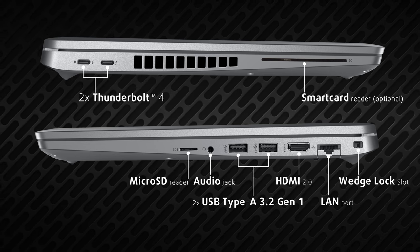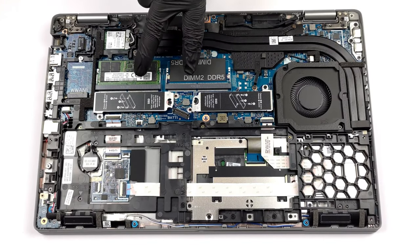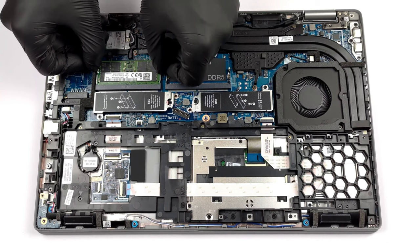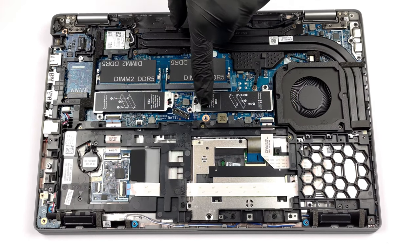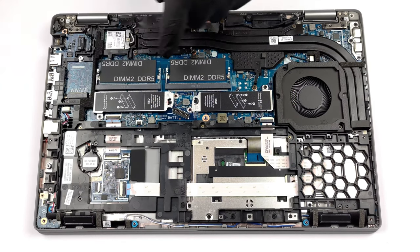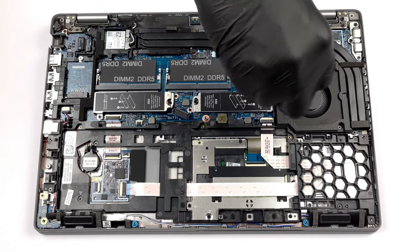There's an optional 4G LTE slot. On the inside, you find two RAM slots and two M.2 PCIe slots. The laptop supports DDR5 RAM, while the SSD slot to the right can fit Generation 4 drives. Watch our disassembly video to see how to open and upgrade the device.